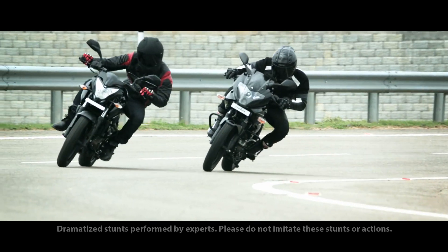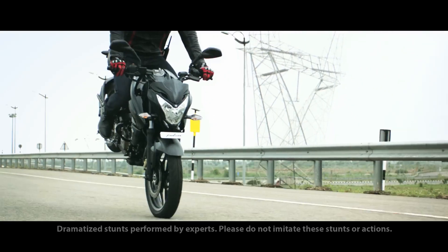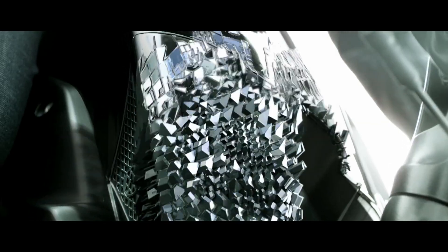Hello guys, welcome back to the channel, welcome back to our new video. Today we are going to talk about the Bajaj Pulsar 250F, which has leaked. We will talk about the rumors and leaks you will get in this video, but after a short intro.